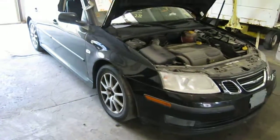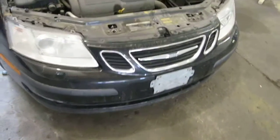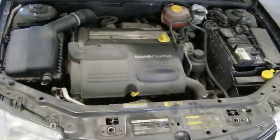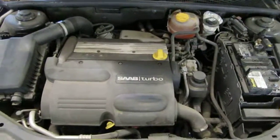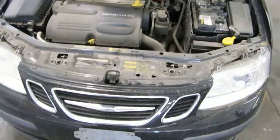Hello and welcome to Tom's Foreign Auto Parts video portion of our inventory. Here we have a 2004 Saab 9-3. This vehicle has a 2.0 liter turbo California emissions engine. It also has a 5-speed manual transmission.